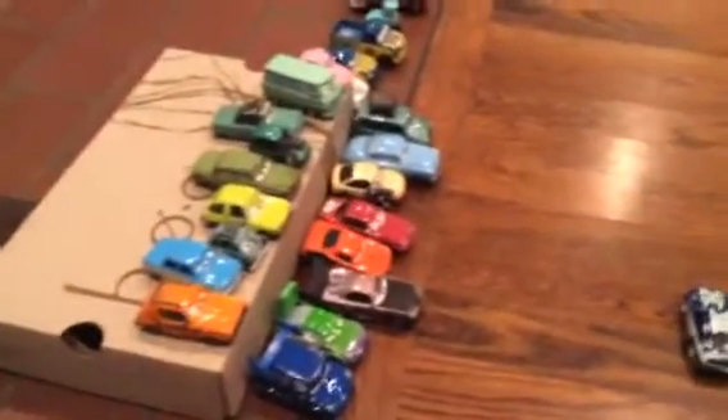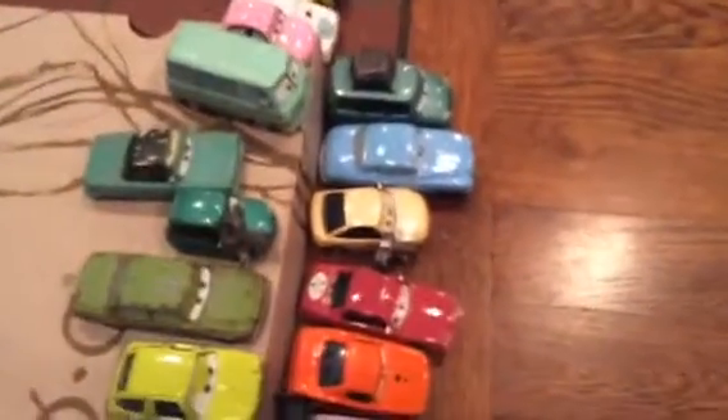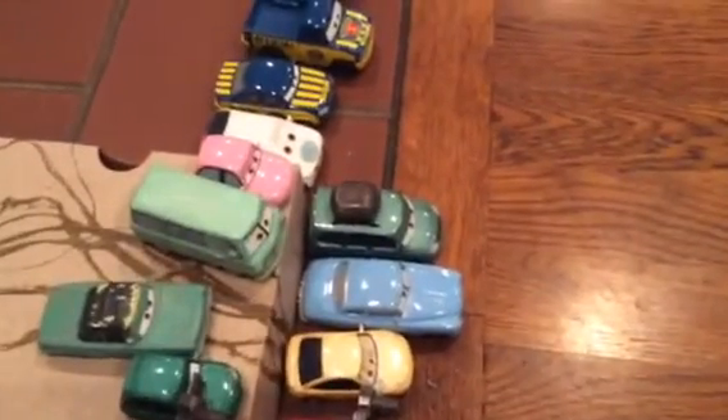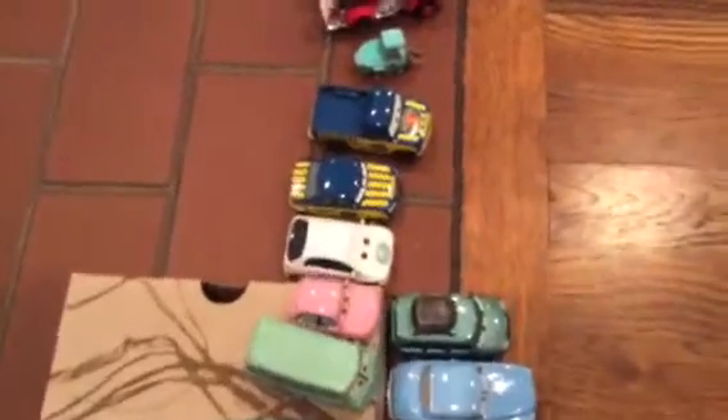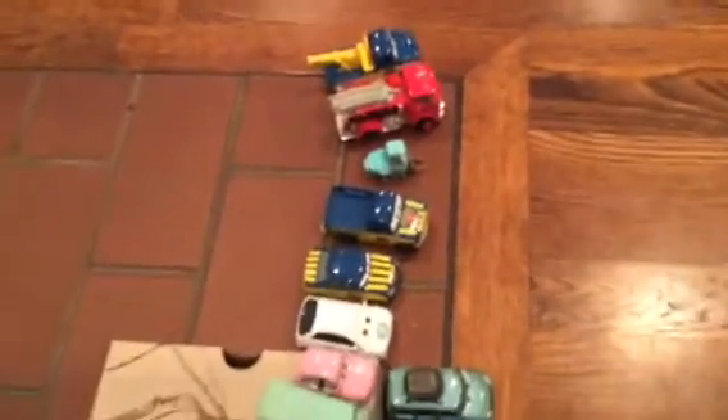Those are pretty cool. Then we go to the front. We have Boost, Wingo, Snot Rod, another taxi, a camera person again, Cars Radiator Springs flashback, Van from Minivan, some officials, a tow truck, and a medical officer.